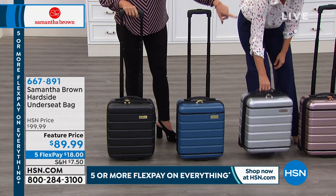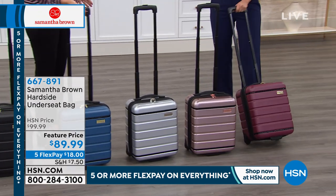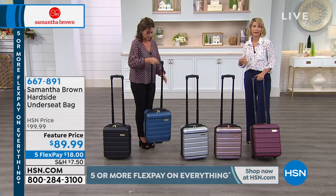The peacock, we have the silver, the rose gold, and then your burgundy as well. This is different than a traditional under-seater. It really is, and it's called an under-seater because it literally fits underneath the seat in front of you in an airplane.